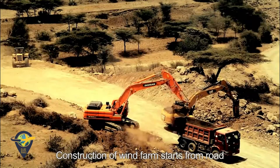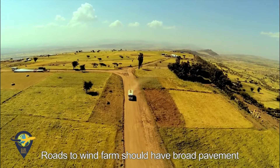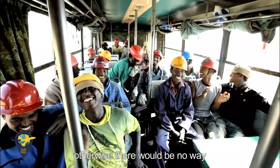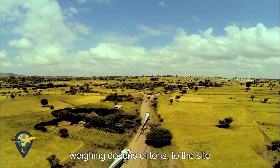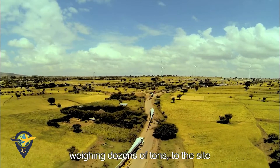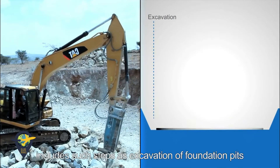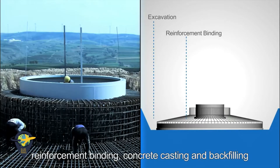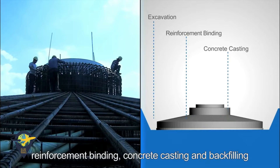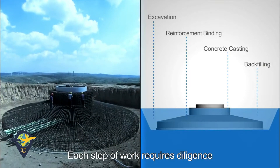Construction of wind farms starts from roads. Roads to wind farms should have broad pavement and solid subgrade; otherwise there would be no way to transport those massive objects weighing dozens of tons to the site. Civil works of wind turbines include such steps as excavation of foundation pits, reinforcement binding, concrete casting, and backfilling. Each step of work requires diligence.